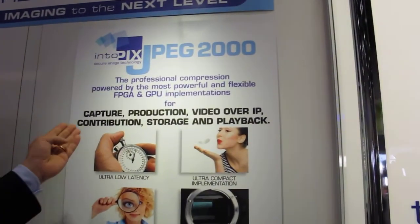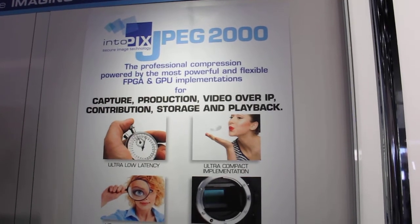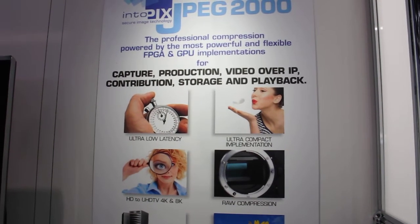We provide a solution for capture, production, video over IP, contribution, storage and playback. Our JPEG 2000 IP cores have been deployed in the digital cinema industry, broadcast and pro AV mainly.